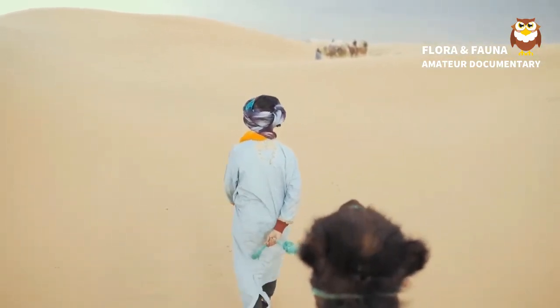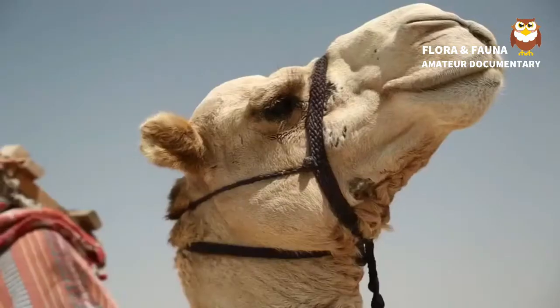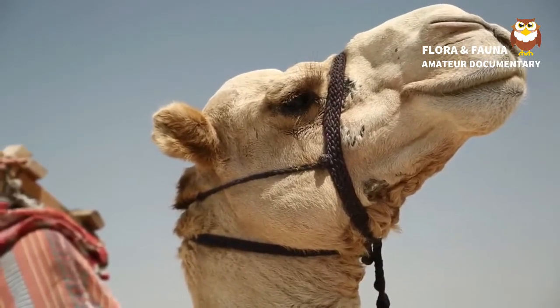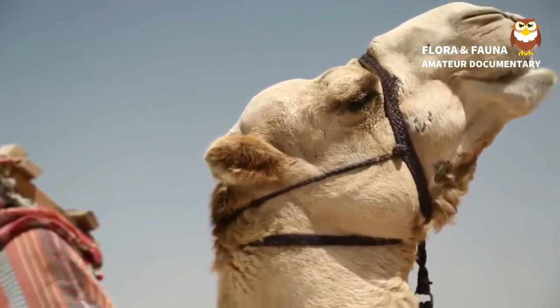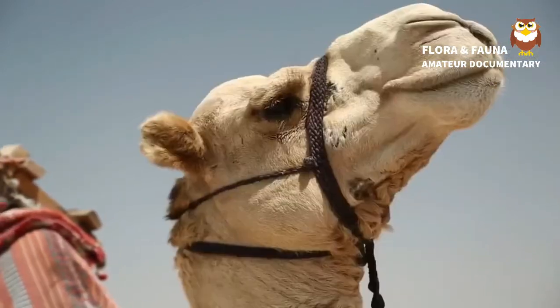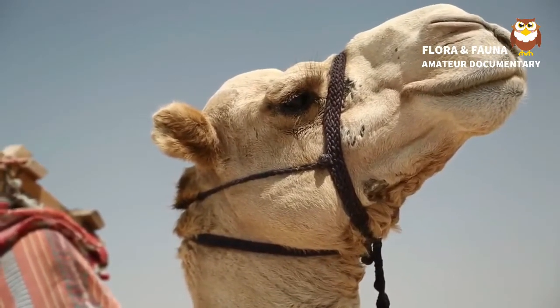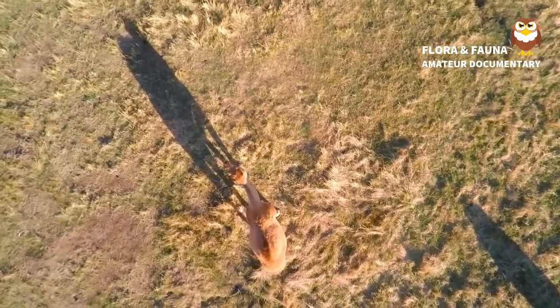Camels aren't picky about what they eat. Their thick lips allow them to eat things that most other animals couldn't, such as thorny plants. Camels are herbivores, though, so you won't find them eating meat. Filling up on water when it's available is very important for camels. They can drink 30 gallons or 113 liters of water in just 13 minutes, and their bodies rehydrate faster than any other mammal.